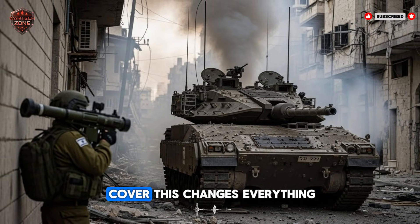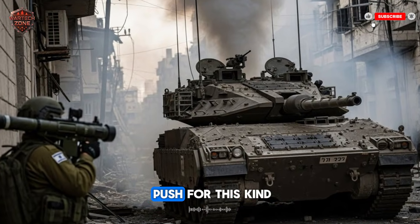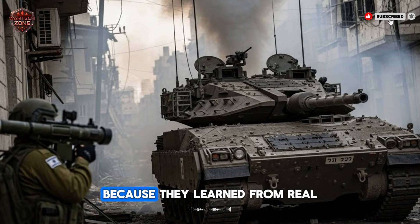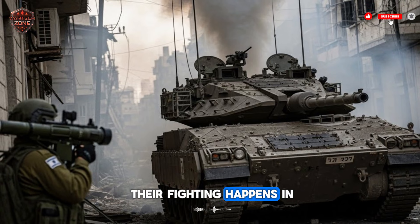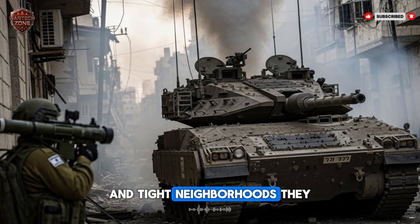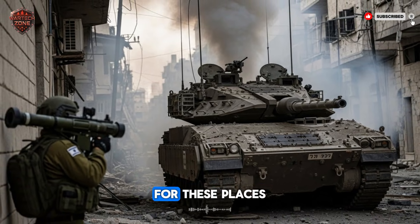It lets the soldier stay hidden and safe. He can shoot from cover. This changes everything in a street fight. Why did Israel push for this kind of weapon? Because they learned from real, hard experience. Much of their fighting happens in crowded cities and tight neighborhoods. They needed a tool that was fast, precise, and powerful for these places.